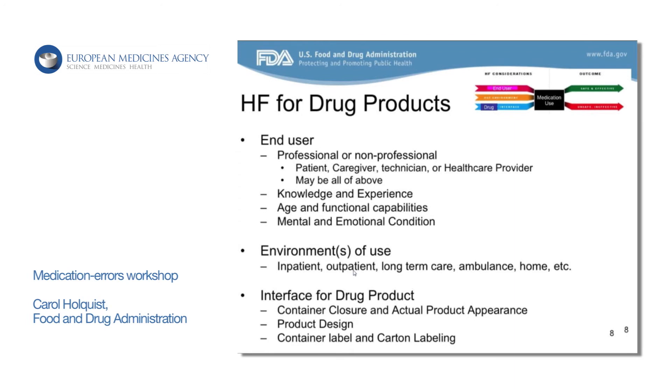When we talk about the interface for drug products, this is really like your container closure and the actual product appearance. That's what that container label, that pill, that IV bag — all those are the interface for the end user. However you design that interface, you may actually lead somebody down a road in a way that's not intended and can actually contribute to error.